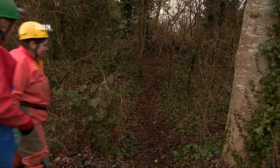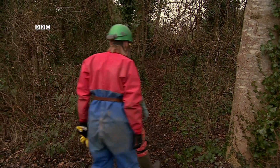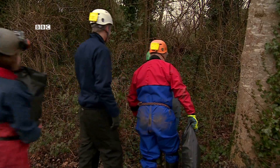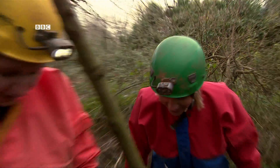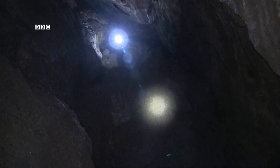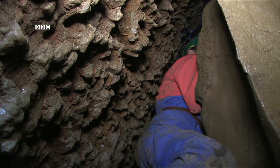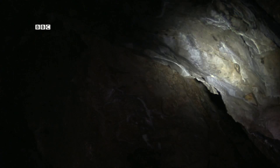A wintry Wednesday morning, a group of intrepid explorers is about to descend deep underground — and they're taking me with them. Ahead lie tight squeezes, bruising crawls and total darkness.